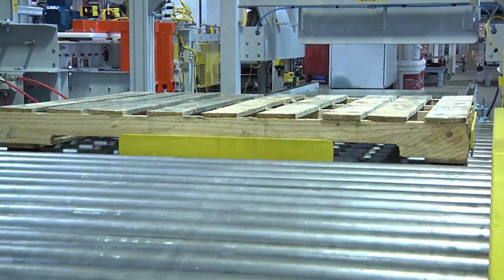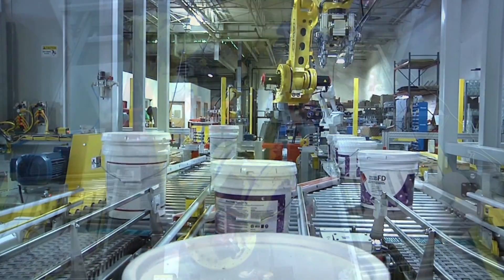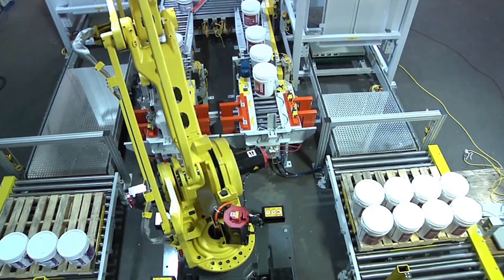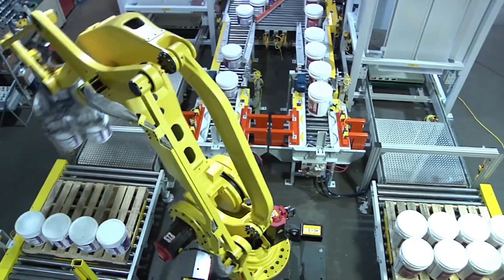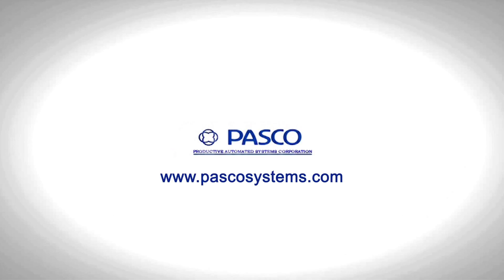In addition to depalletizing systems, PASCO offers an array of palletizing systems for bags, pails, drums, and cases, utilizing robotic or conventional technologies that best meet your exacting standards.